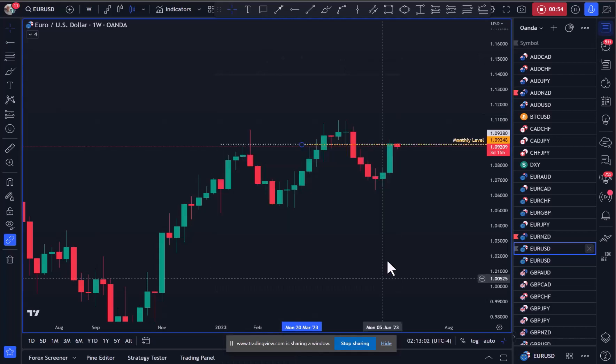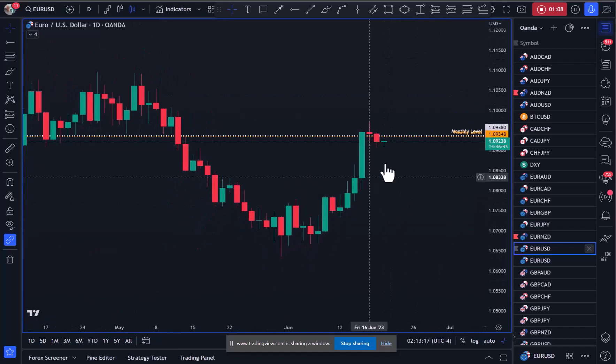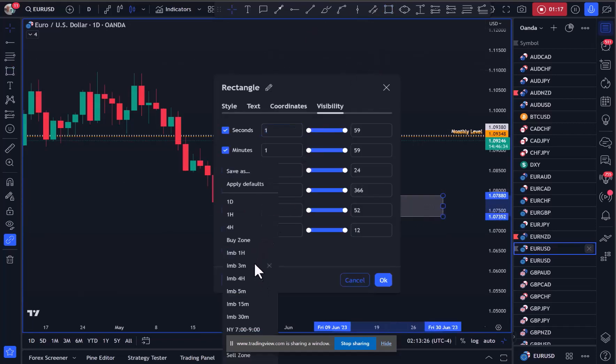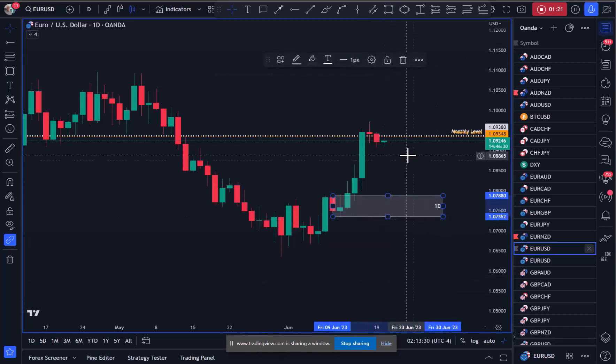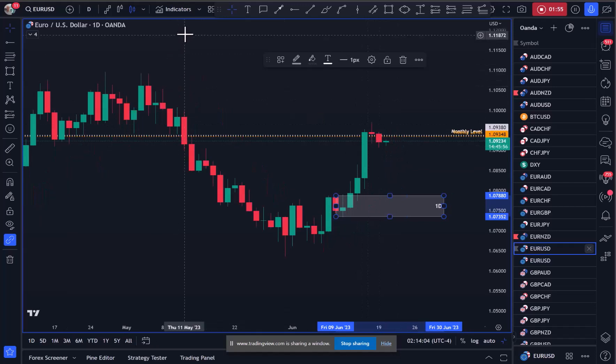We have this really thin candle on the weekly, so let's go down to the daily chart. What I'm interested in here is the possibility that we see a retrace. We've got a balance area down here that is a level of interest, so I'm going to mark that up on the daily. Looking left, we've got this balance area here as well as this one. We've got a lot of trading activity above these levels acting as support multiple times. We've rejected off this level and now we're retracing.